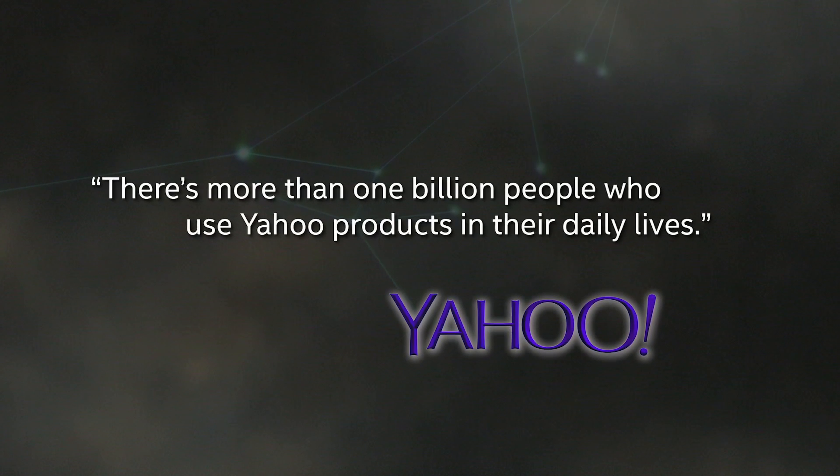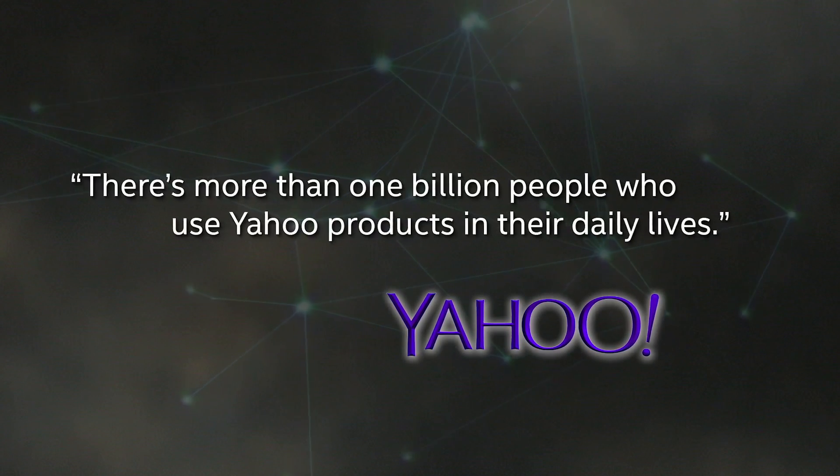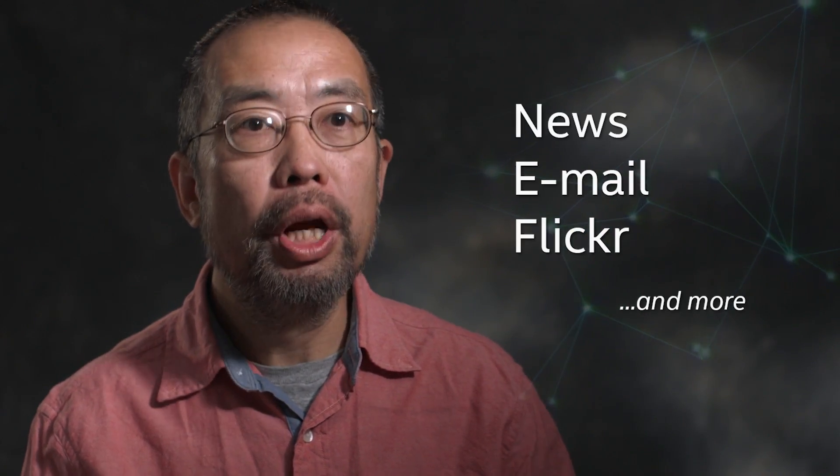There's more than 1 billion people using Yahoo! products in their daily lives. We offer our customers news, email, Flickr, and lots of other things. We provide all those services to our customers free.